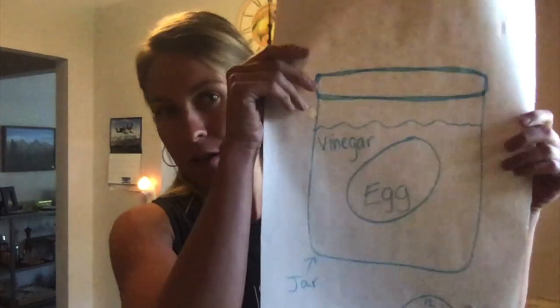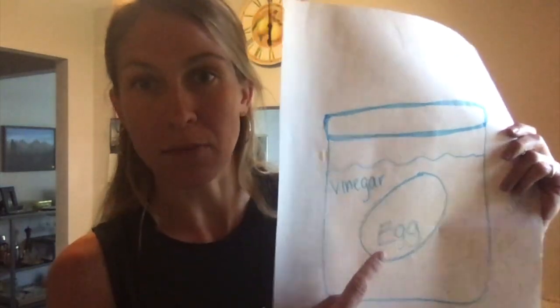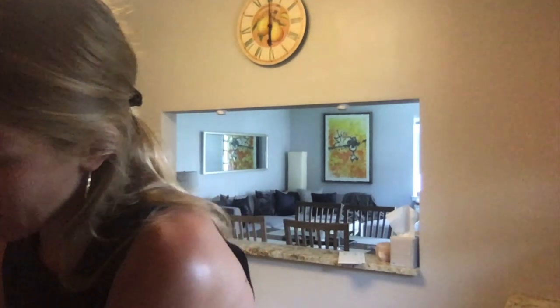Okay, so first, I drew a picture for you. So what I'm going to do is I'm going to put an egg inside of a jar. So let me get my egg out. I think I'll pick this one. So I have an egg here and I've got my jar here.